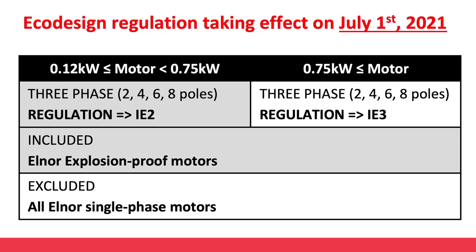First, from July 2021 onward, the current regulation is amended so that three-phase motors between 0.12 and 0.75 kilowatt have to meet efficiency standard IE2. Three-phase motors above 0.75 kilowatt still have to meet IE3 requirements. And most explosion proof motors are added to the minimum efficiency requirements.